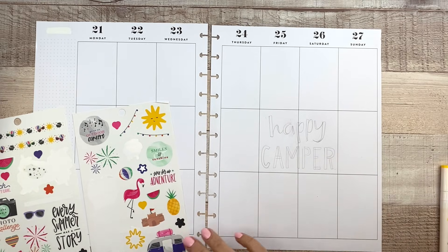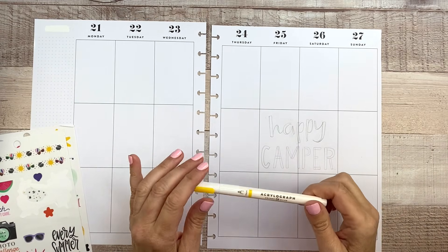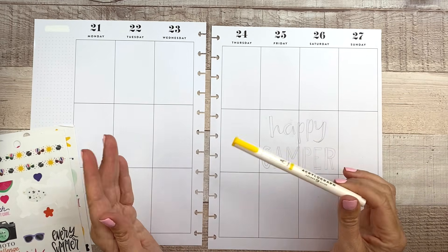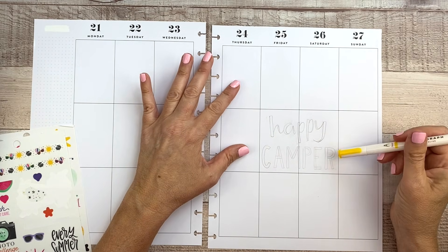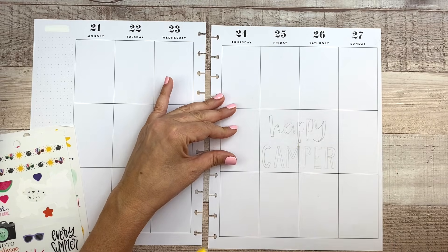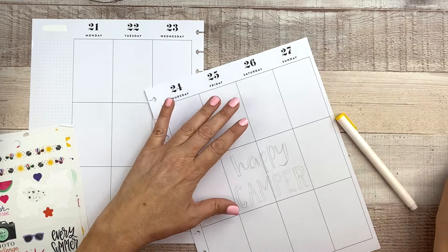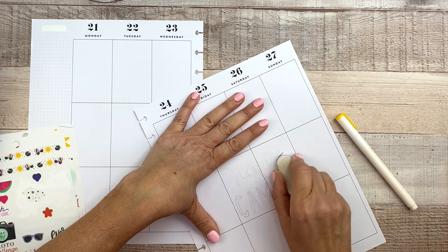So I lettered 'Happy Camper,' and now what I'm going to do is use acrylograph pens — these are the Archer and Olive acrylograph pens. I know I talk about these a lot, but I use them a lot. The reason I use them in my planner is that they won't show through to the other side, and that surprised me the first time I used them. They are paint pens, so I thought it would go through, but it doesn't. If I were to use my Tombows to color this in, it would definitely either bleed through or show some shadowing on the other side. And these don't do that. Since this is yellow, I am going to erase these pencil lines just so it doesn't show through.